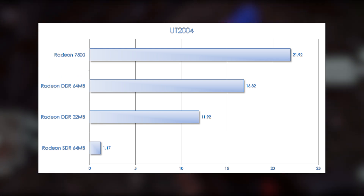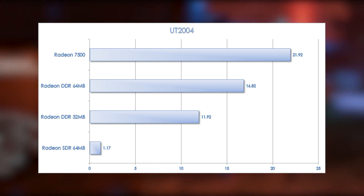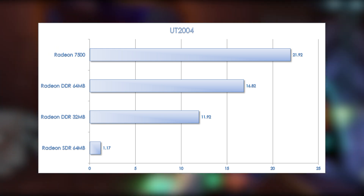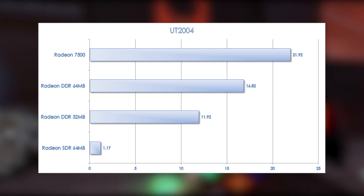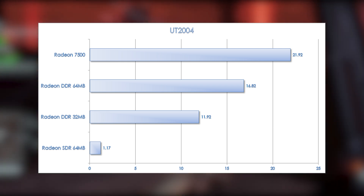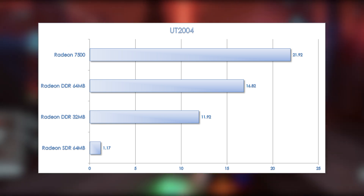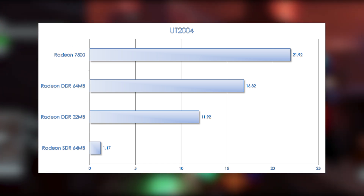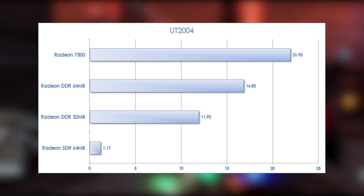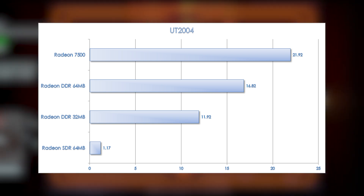Following up with Unreal Tournament 2004: this game is much newer than these cards were designed to handle, and none of them turn in playable performance at 1280x1024 with all settings at max, minus detail textures. Between the DDR cards there's a 41% increase in performance, more than the clock speed difference would suggest — this game clearly benefits greatly from having more than 32MB of memory. The Radeon SDR's performance was essentially broken, averaging around one frame per second — possibly a driver issue or the engine being unable to cope with SDR memory. The Radeon 7500 turns in only a 30% improvement over the Radeon, the lowest seen across these benchmarks.